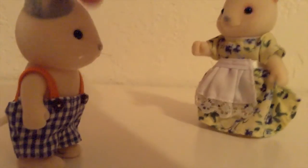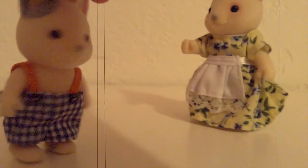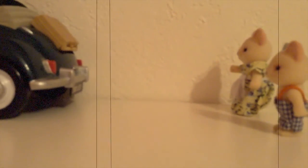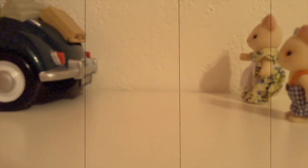Was that our car that I just saw pass by? Yeah, I think it was. We should probably just go chase after it now. Come back! This is our car! Stop it!